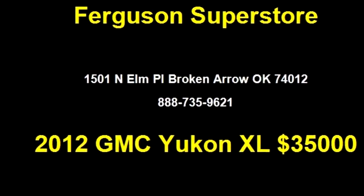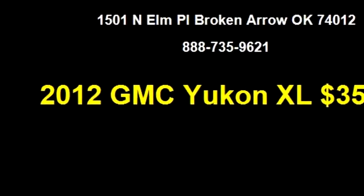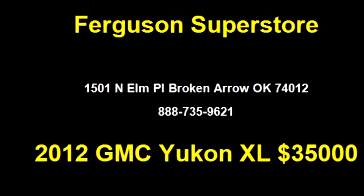Tulsa Auto Lot 1 proudly presents this 2012 GMC Yukon XL SLT.